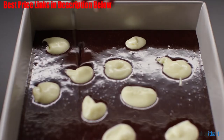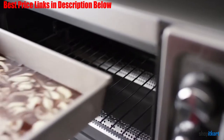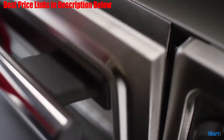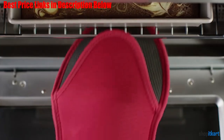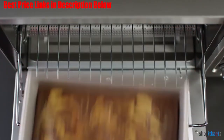Two reversible racks offer the flexibility of six height options, so you can cook anything from a whole chicken to multiple sheets of brownies, or two 12-inch pizzas at once. It has a robust metal handle and a large viewing window to easily check cooking progress.